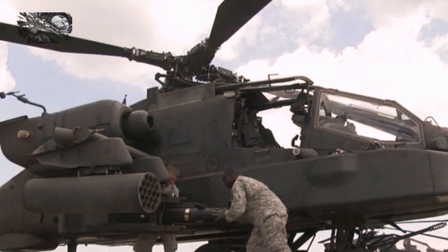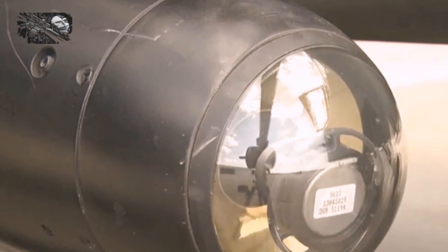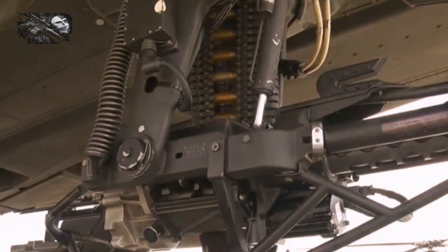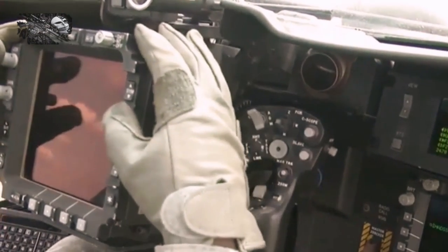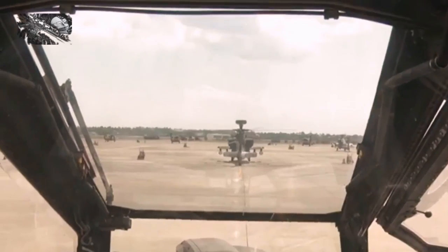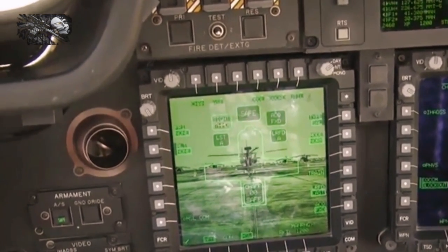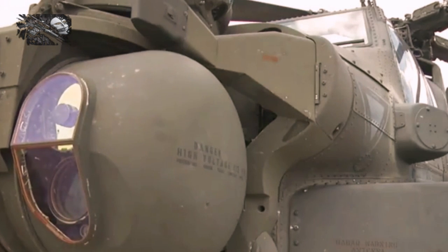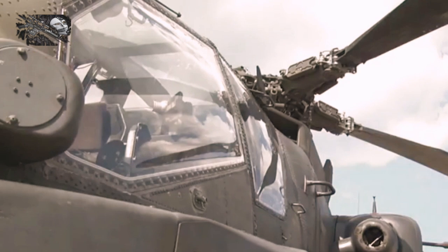Raytheon recently tested a high-energy laser weapon attached to an AH-64 Apache helicopter gunship. Raytheon claims it's the first time a fully integrated laser weapon system — specifically integrated with Raytheon's multi-spectral targeting system sensor — has been successfully tested from a helicopter over a wide variety of flight regimes, altitudes, and airspeeds.